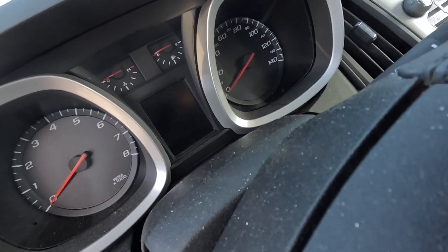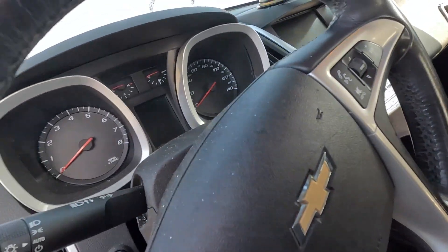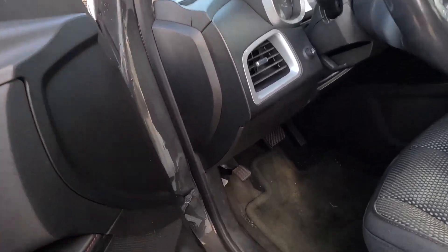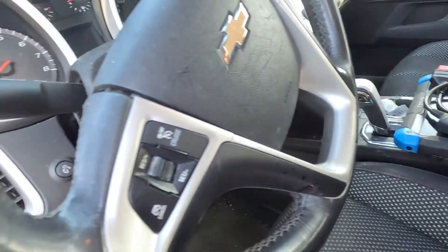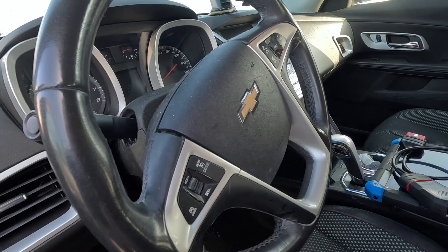200,716 miles. That's what it is. I'm going to put the scanner on it after I try to start it, see what it sounds like. We'll put the scanner on and see if it has cam timing codes like the other one.